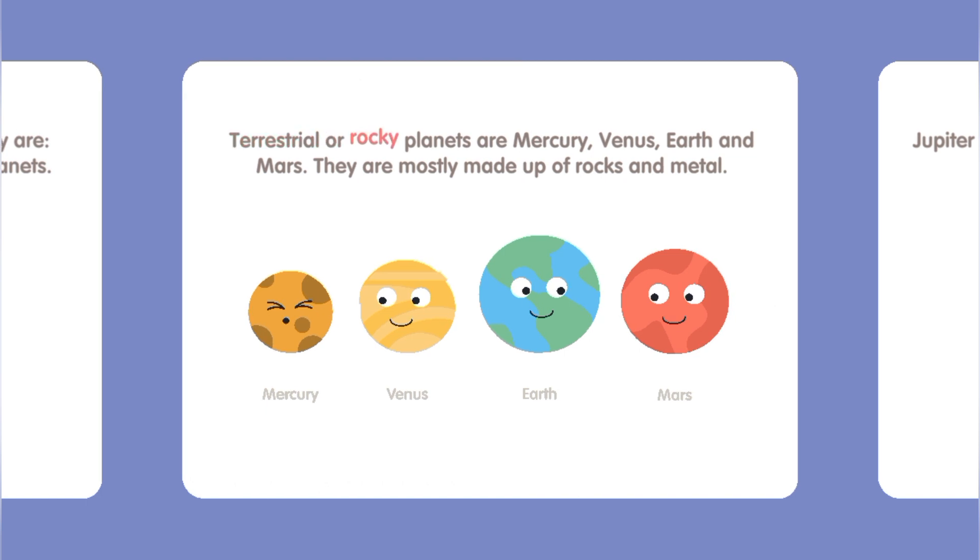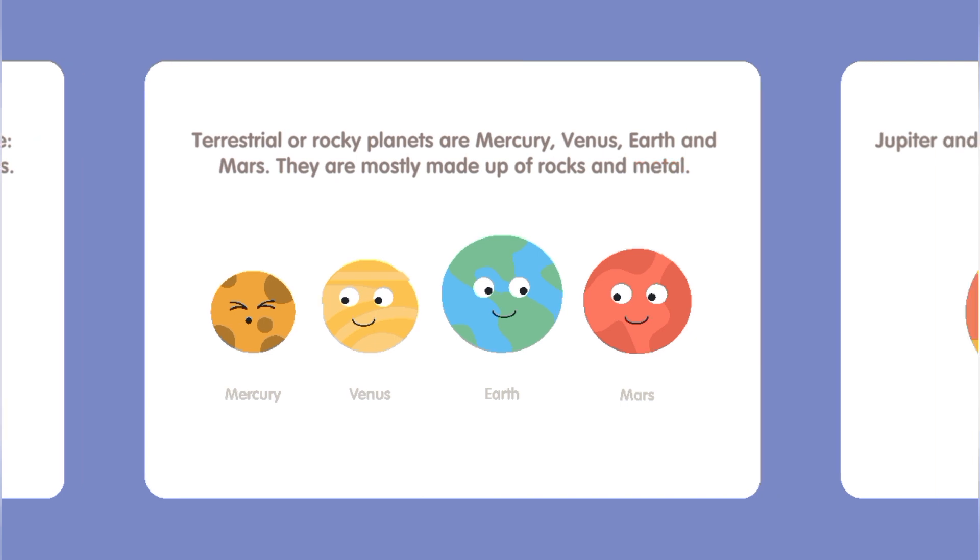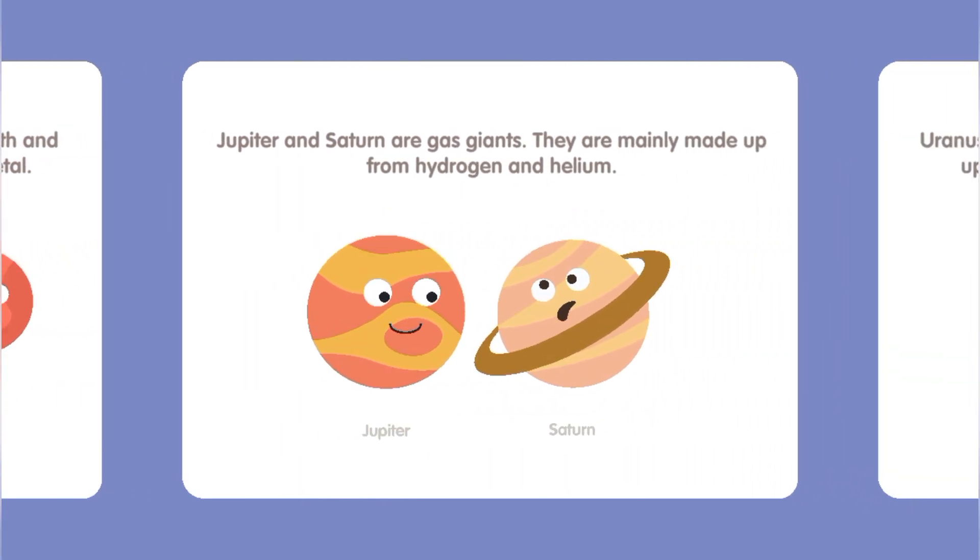Terrestrial or rocky planets are Mercury, Venus, Earth, and Mars. They are mostly made up of rocks and metal. Jupiter and Saturn are gas giants — they are mainly made up of hydrogen and helium.